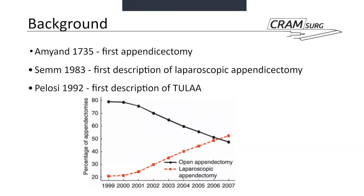Just a few historical notes. I'm sure most of you are familiar with what we do with acute appendicitis nowadays. The first appendicectomy was described quite some time ago, in 1735 by Amyand, concomitantly with the repair of a groin hernia — it's an interesting story. The first full description of laparoscopic appendectomy dates back to 1983.